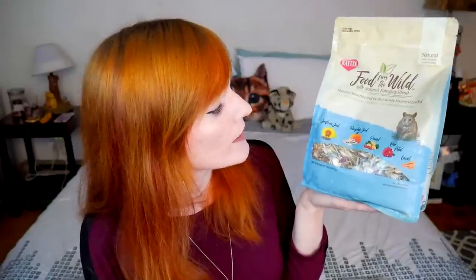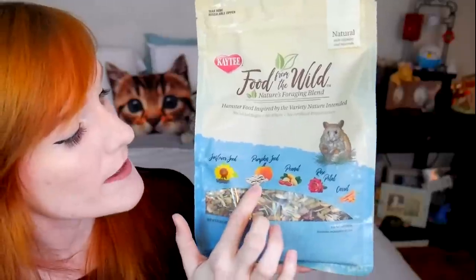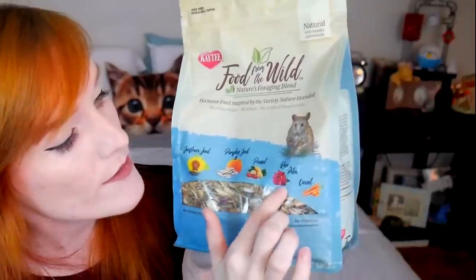There is 7% fat, which is good because you should have less than 10% fat in their diet — ideally around 5 to 7% — so this stands perfectly okay for fat content. The fiber is 18%, and fiber does absolutely not need to be that high; 15% is where it should be at. Looking at the front of the bag, we have a beautiful picture showing sunflower seeds, pumpkin seeds, peanuts, rose petals, and carrots.